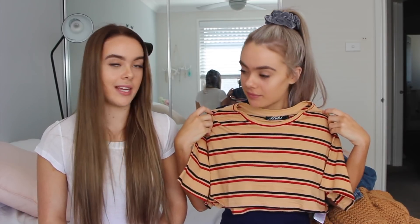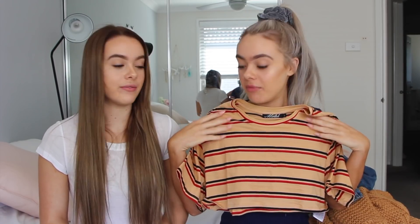The next thing we picked up is a cropped tee — it's not super wintry but I thought it was cute to put into a winter outfit. I love the colors, and when I tried it on it was actually really flattering. I'm excited to style it with a coat or denim jacket and jeans — it's perfect as a winter layering piece.